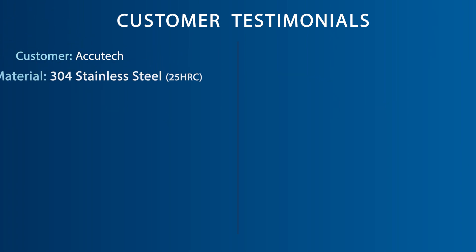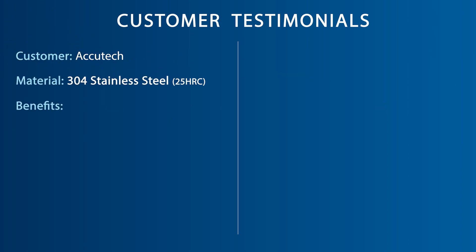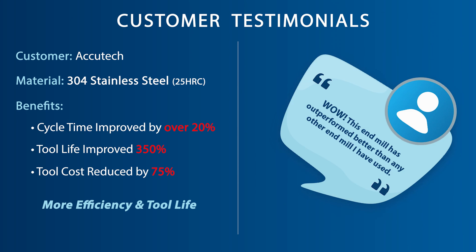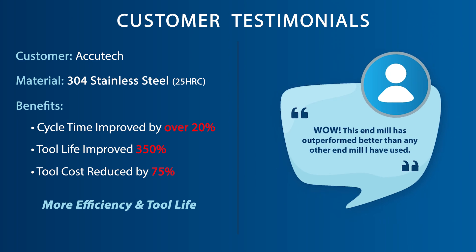One of our customers in Bensonville, Illinois, using our VGM end mill not only improved their cycle time by over 20%, but they also improved their tool life by 350%. Overall, the tooling cost per unit reduced by 75%. The customer states, "Wow, this end mill has outperformed better than any other end mill I have used."